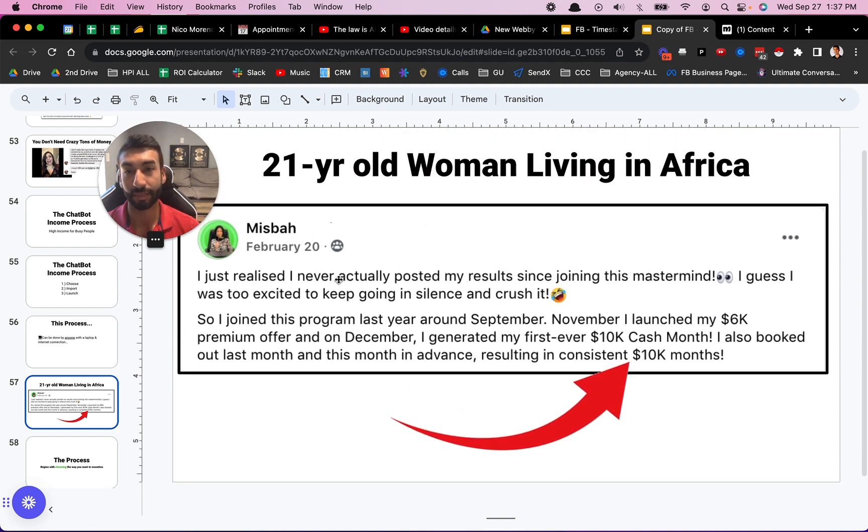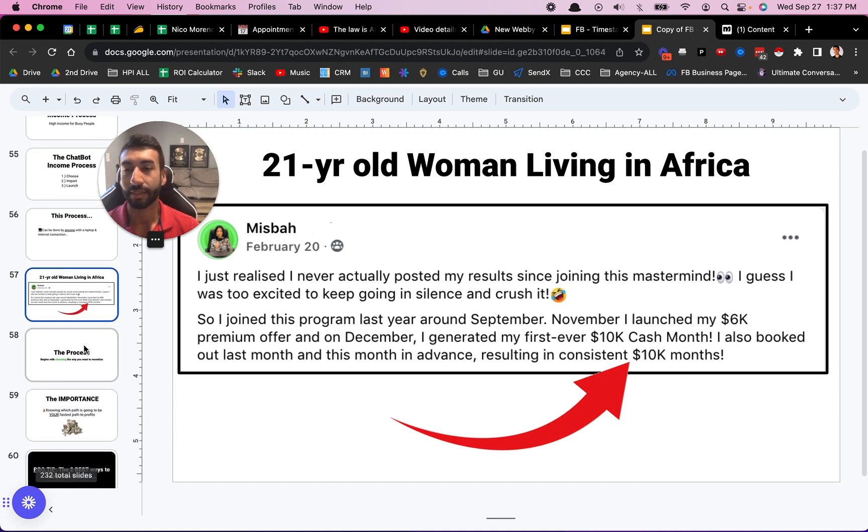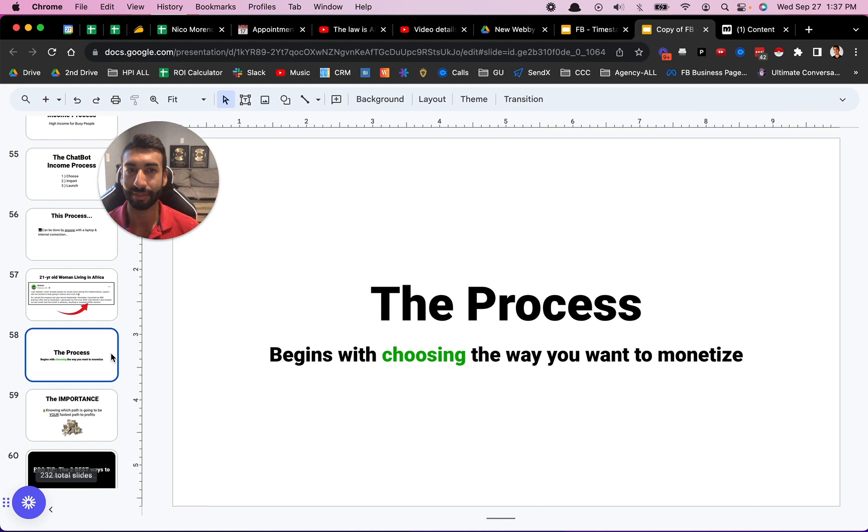This is one of my clients, Misbah, and she lives in Africa — so it doesn't matter where you live, you can do this. She said: 'I generated my first ever 10k cash month. Also booked out last month, resulting in consistent 10k months.' So you can do it. There's no excuses — doesn't matter what your gender is, doesn't matter what your background is, doesn't matter where you live. If you have an internet connection and the desire to change your life and change your results, you can do it.